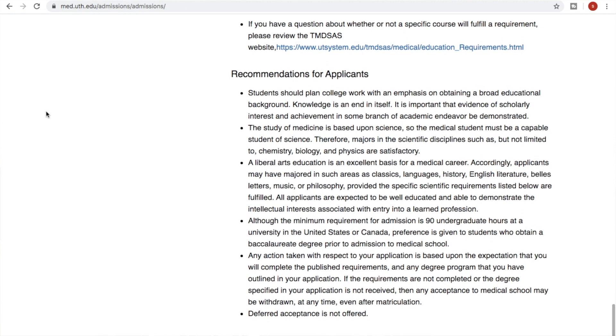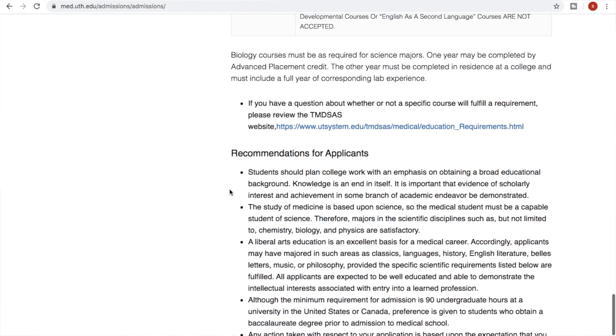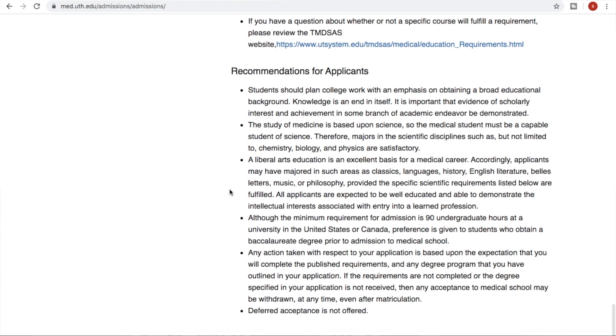Those courses are usually basic classes that everyone takes, but they're not required for admission at McGovern. It even says that biochem, statistics, psychology, and sociology are not required but are recommended — taking them could help you in medical school. It also says a liberal arts education is an excellent basis for a medical career. So language, history, English, philosophy — if you're interested in those things and that's what you like, major in it. Just make sure you take the prerequisite courses required if you want to go to UT Houston.